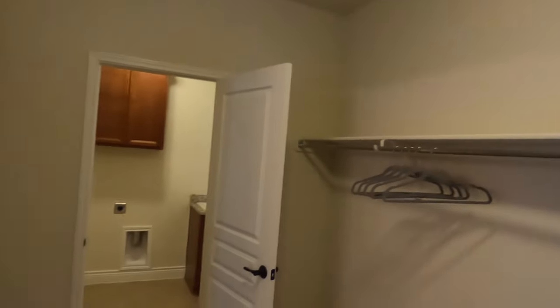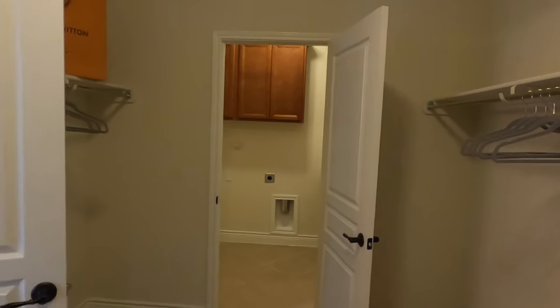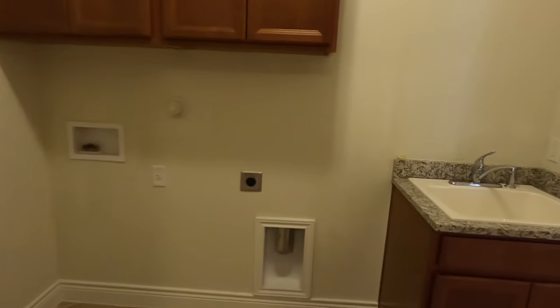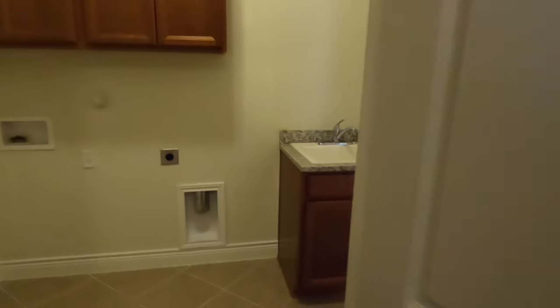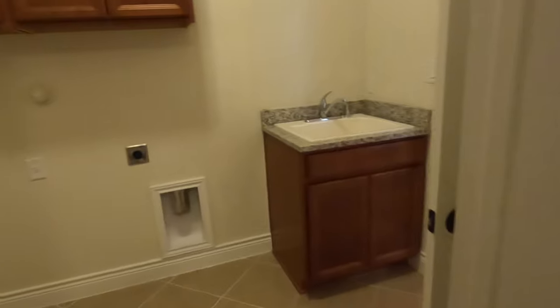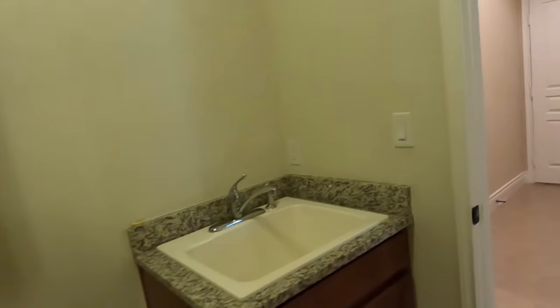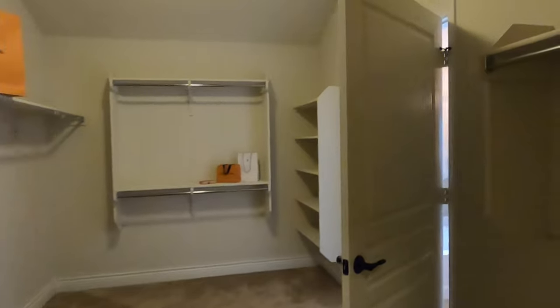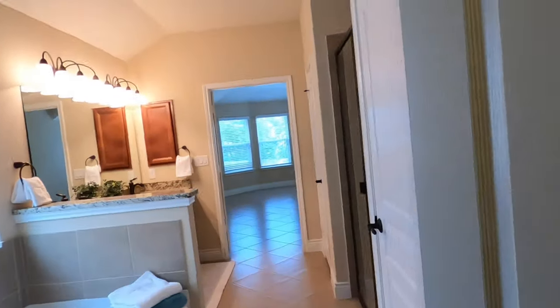Master bedroom closet with some decent space. But here's the feature I wanted to point out — you have access to your laundry room right from your closet. If you've watched my videos, you know I like that sneaky ability to come in and do your laundry. Let me check — nope, no way to lock it. Not good. But it's an easy fix to put a new door knob in, because if you've got kids coming in here you don't want that. No lock on those doors.